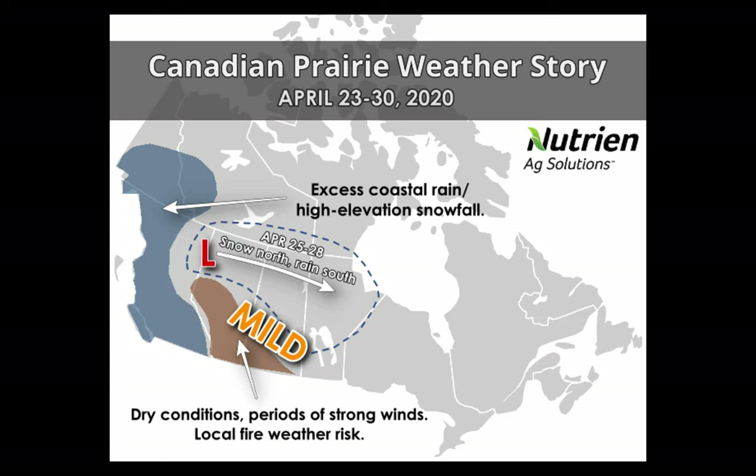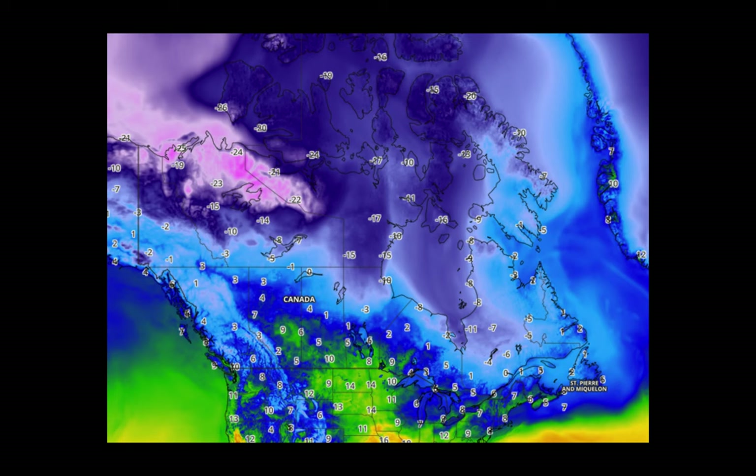Here's an overview picture over the next week. We'll be looking at mild conditions across the prairie, dry conditions especially across central and southern Alberta into southern Saskatchewan, with localized periods of fire weather risks. We'll be watching for coastal flow to bring excess precipitation across British Columbia all the way up toward the Alberta border. And then as we head into the April 25th through the 28th time frame, we'll be watching for an area of low pressure to track north of the prairie, bringing some precipitation to portions of central Saskatchewan and then down into central Manitoba as well.